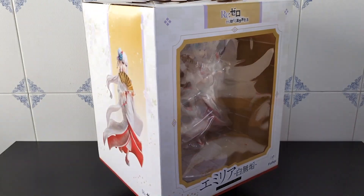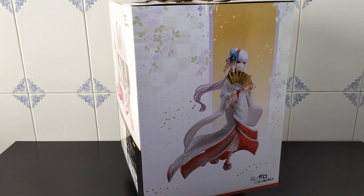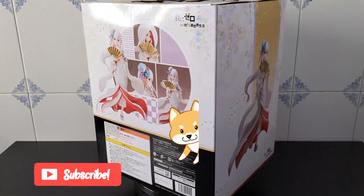Hello everyone, Deki here. Today let's open the Emilia Shiromoku version. It's my first Shiromoku figure, so the hype is real.